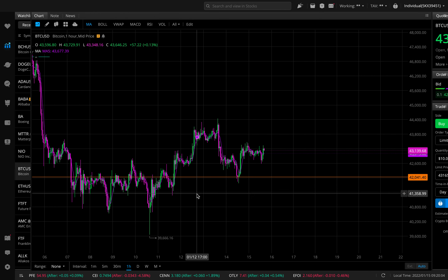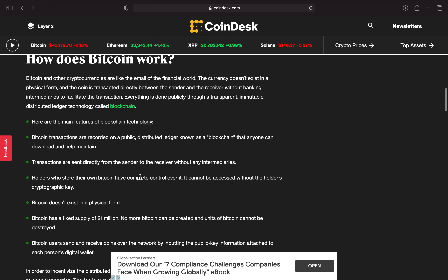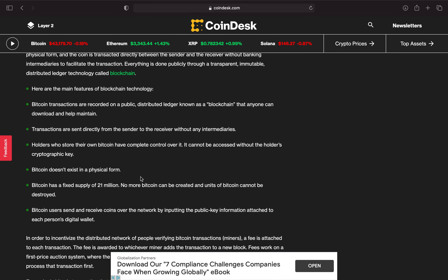Let's go to the data to show you guys what Bitcoin is — just a refresher on the main factors of blockchain technology. Bitcoin transactions are recorded on a public distributed ledger known as a blockchain that anyone can download and help maintain. Transactions go directly from the sender to the receiver without any intermediaries.